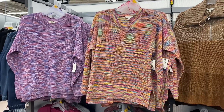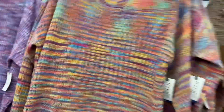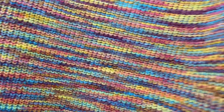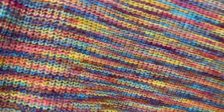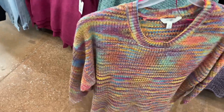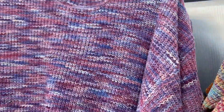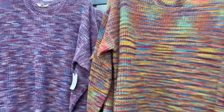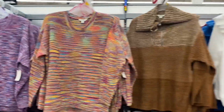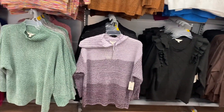They have some new Terra & Sky plus size sweaters. The one on the right is so adorable — I only see two color choices so far and it's $22.98. It's more of a winter style but not really heavy. I love the colors, and they also have it in lavender.